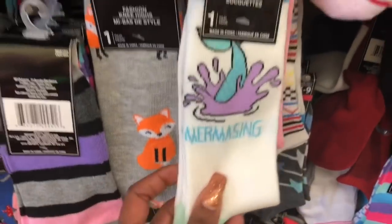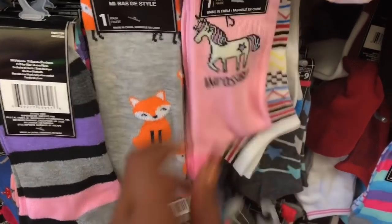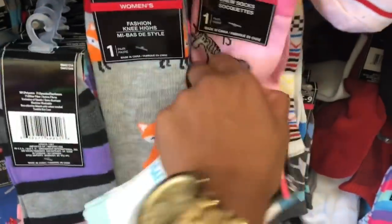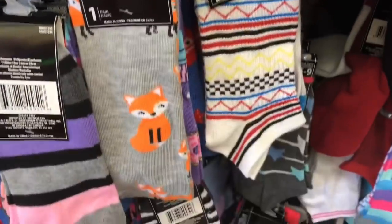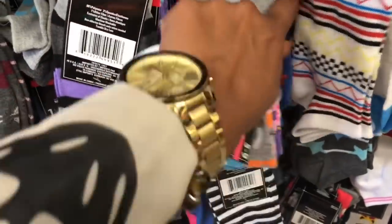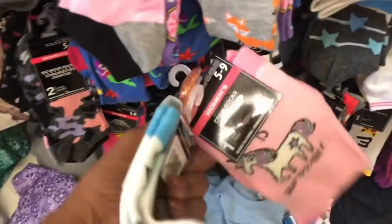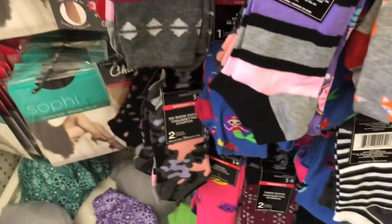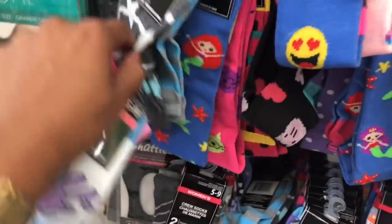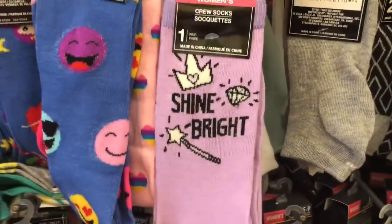Oh my gosh, these socks are amazing and I have to get them! Look at what this says: 'Nothing Is Impossible' — guys, oh my god, I'm so excited. The things that can get me excited! I don't even wear these socks but I figure I will find a use for them — maybe I'll donate them to the homeless. I have to get them because they're just too amazing. And look — they have 'Shine Bright' here too!